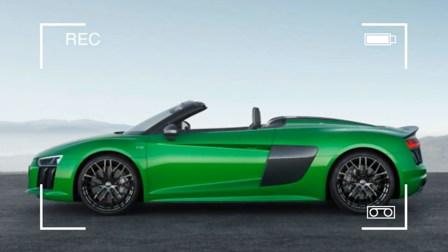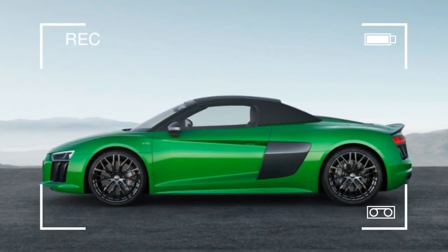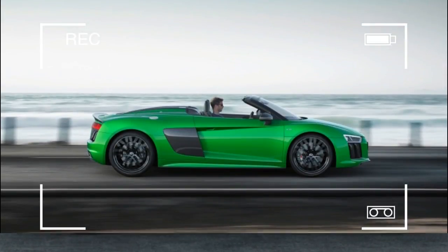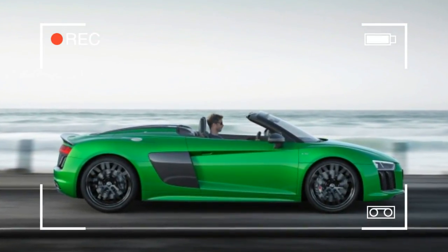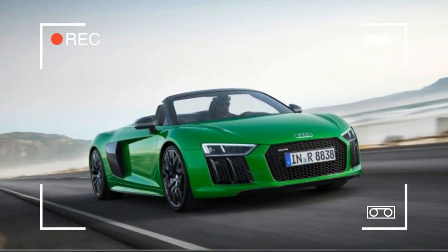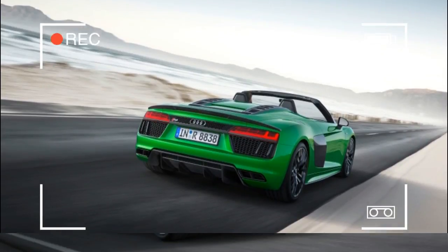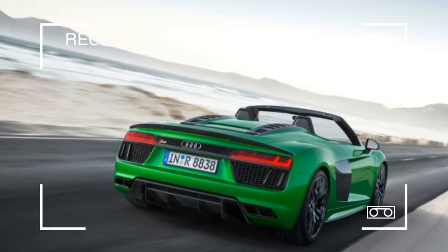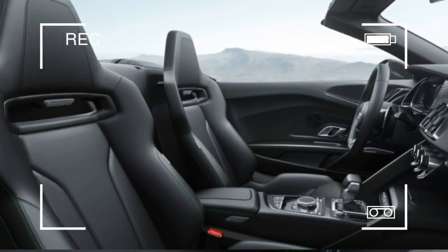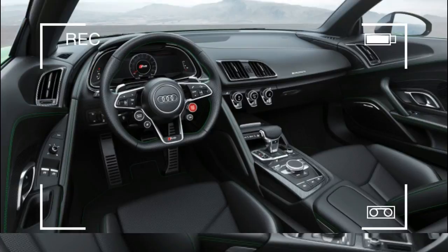It's interesting to think that the most common model of Koenigsegg is also one of the most technologically sophisticated vehicles the company has produced. The Regera features a twin-turbocharged V8 and three electric motors that can send a maximum of 1,500 horsepower directly to the rear wheels without the need for a traditional multi-speed transmission. That powertrain will also propel the machine to approximately 248 miles per hour in just 20 seconds.